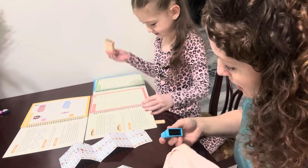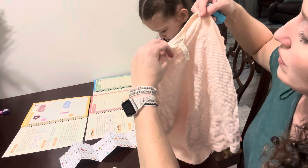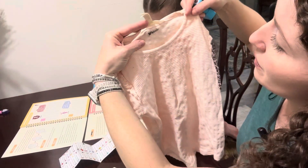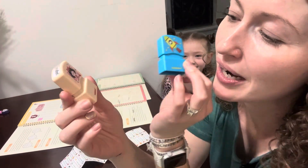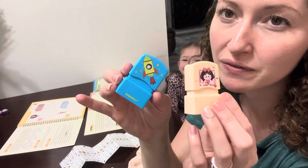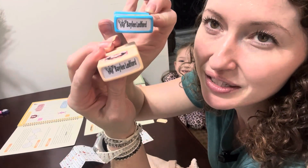Let me put her name on here. There we go. This is what they look like — I got these two, and we got them both from Body Believe. There are so many different cute styles you can choose from. We chose butterflies on the stamp itself.